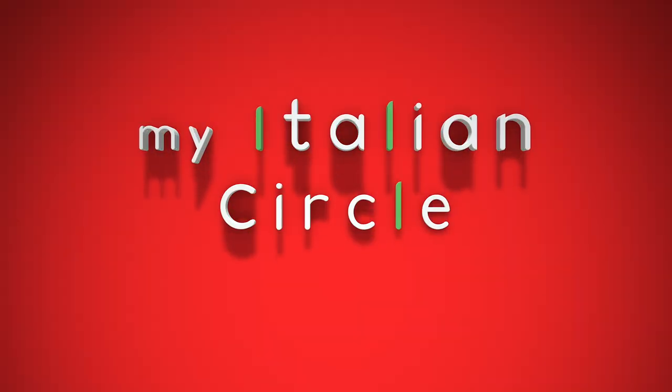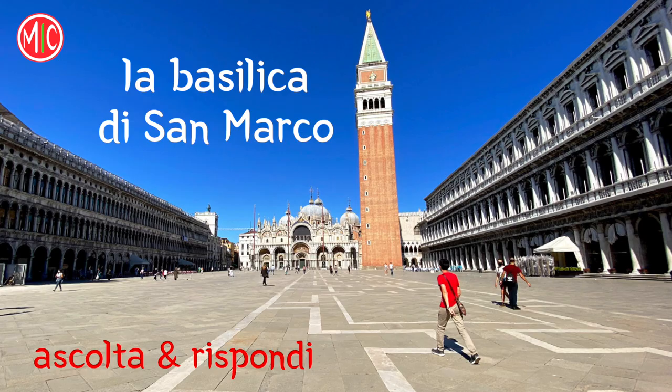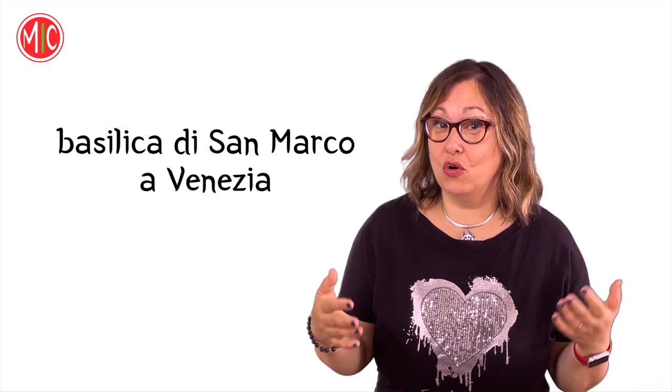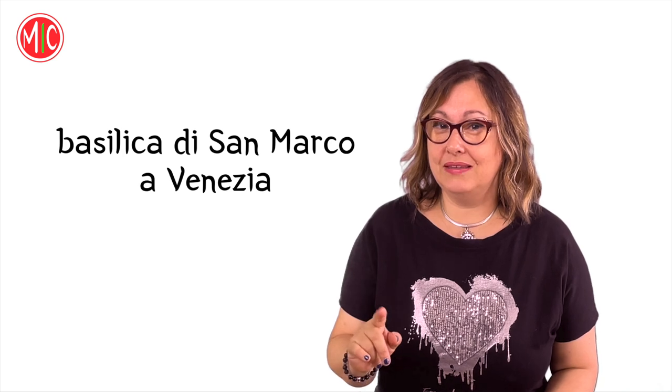Ora cominciamo con il primo ascolto. Attenti ai numeri! La Basilica di San Marco. Se dico Basilica di San Marco a Venezia, sono sicura che ti viene in mente un'immagine come questa. O come questa.